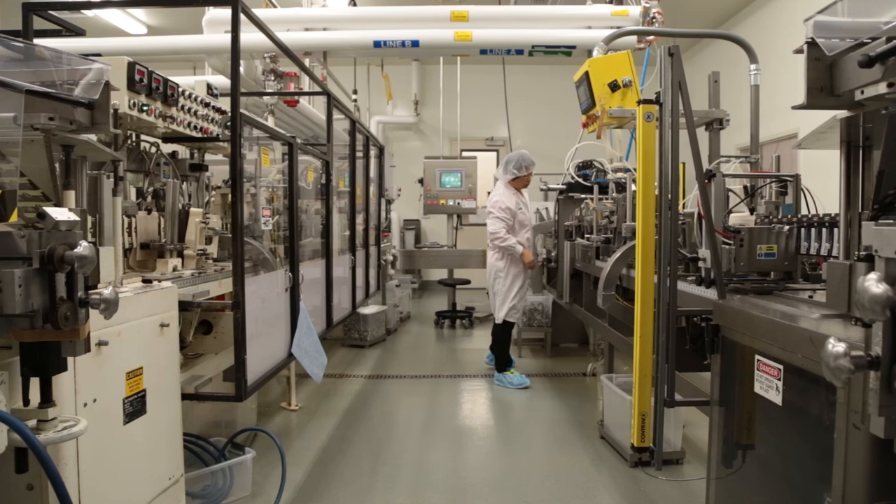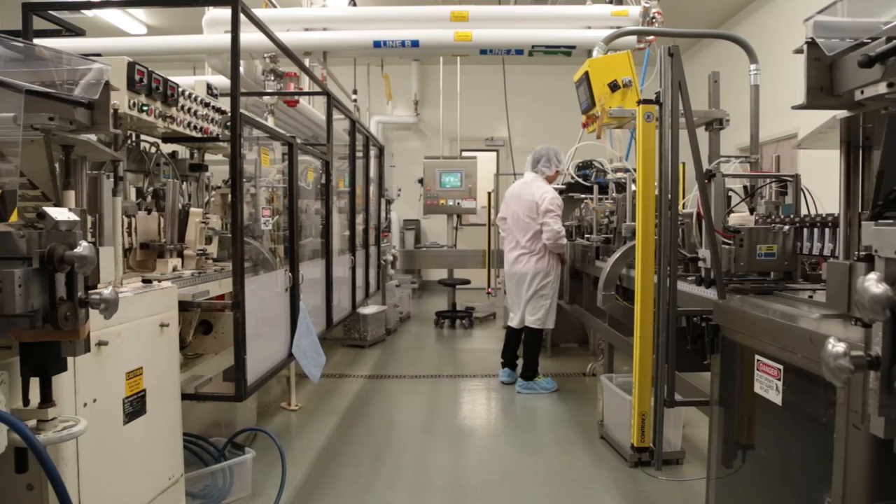My name is Makai Gibbs and I'm the Director of Warehouse and Manufacturing at GU Energy Labs in Berkeley. We've been in Berkeley since 1993 when the company was founded and we moved to our current location in 2012. One of the really cool things about GU is that we make all of our gels here. We're the market leader in gels so that's a lot of manufacturing that we're doing here in Berkeley.